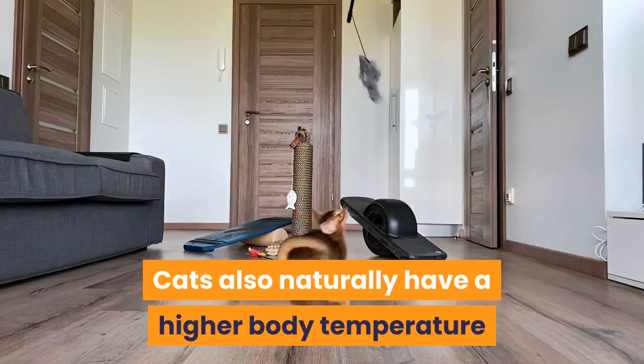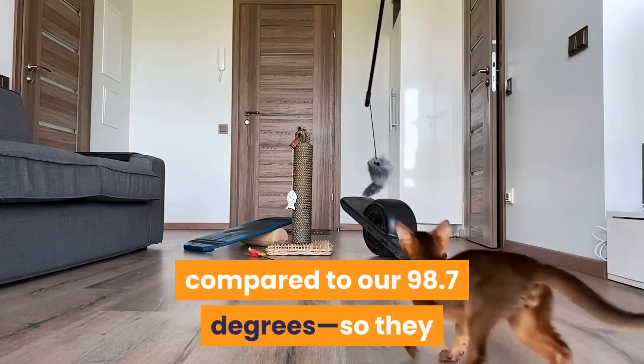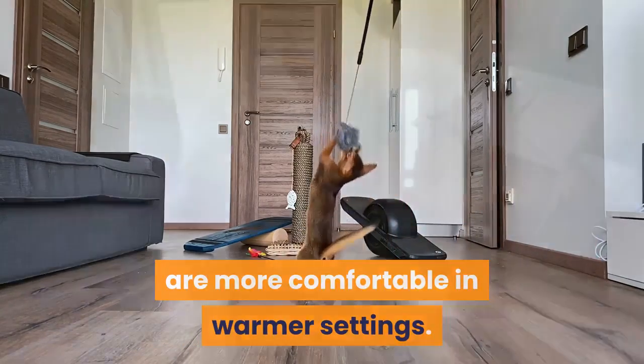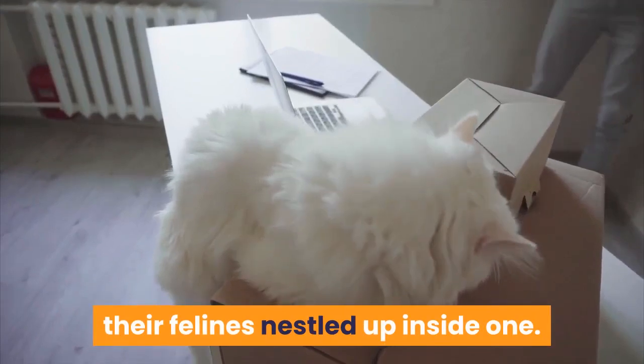Cats also naturally have a higher body temperature than humans — around 100 to 102 degrees Fahrenheit, compared to our 98.7 degrees — so they are more comfortable in warmer settings. Boxes provide great insulation, so it's no wonder owners often find their felines nestled up inside one.